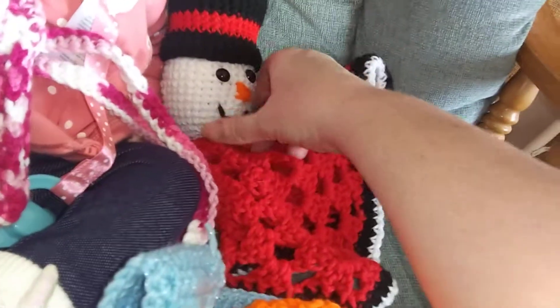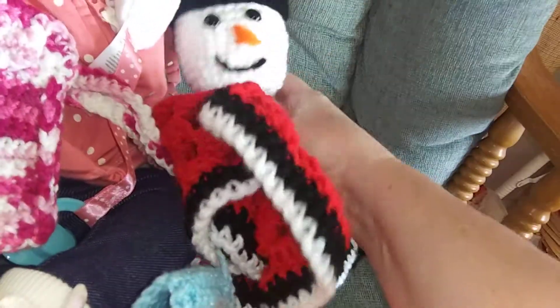I made another Halloween hat. And then I finished my little snowman lovey — I did the blanket and already had the little head done. And he rattles!